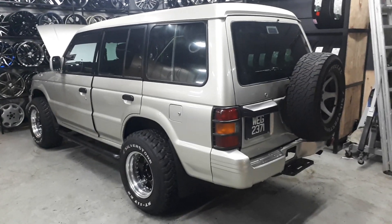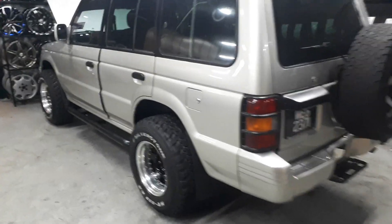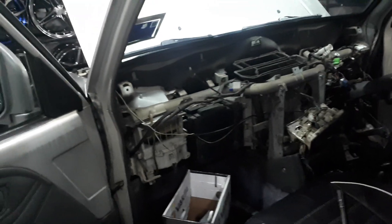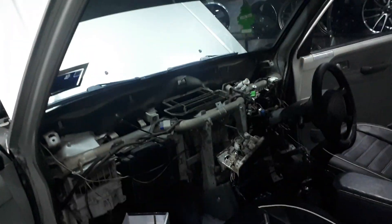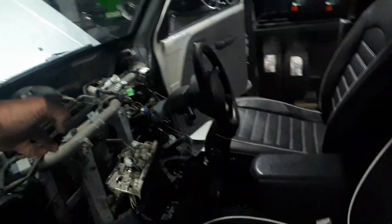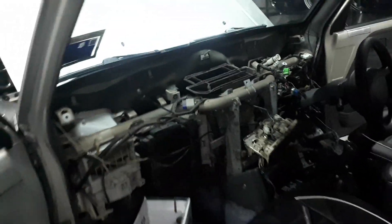Thank you very much, Mitsubishi. I don't know why you guys did it like this, but to actually put in the new aircon vents, they had to take out the whole freaking dashboard — the whole dashboard — because it's connected from the inside. So my dashboard for the Pajero is now out of the car. Thank you very much, Mitsubishi. Just to change the aircon vents up there, they had to take out the whole dashboard.